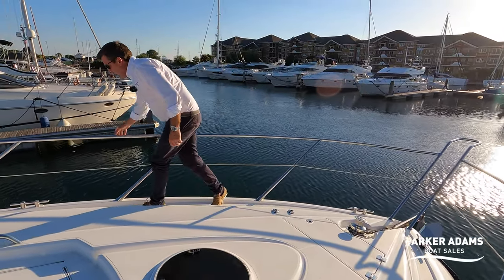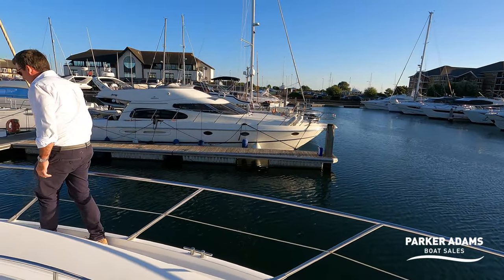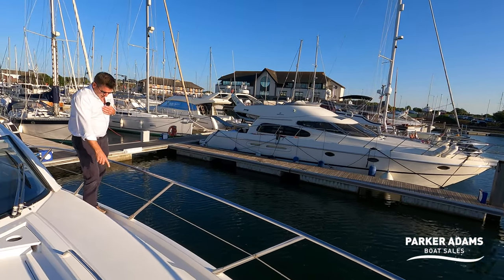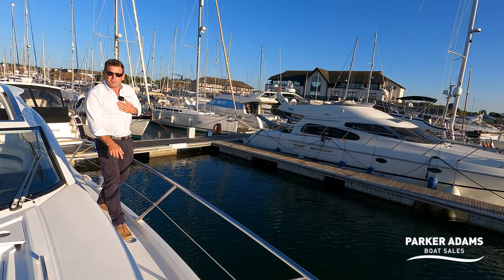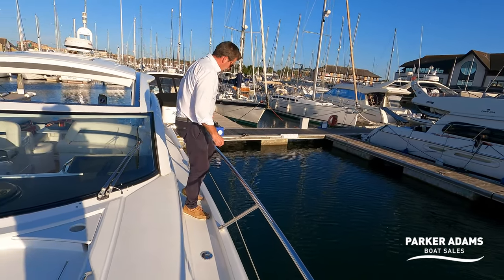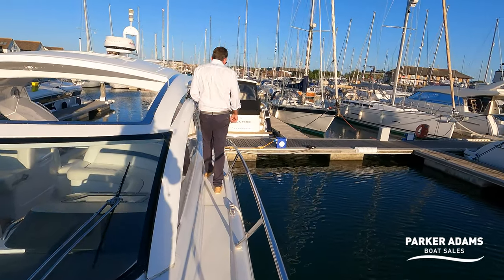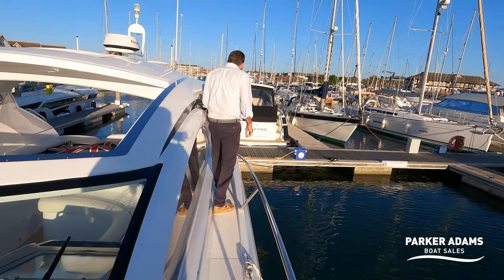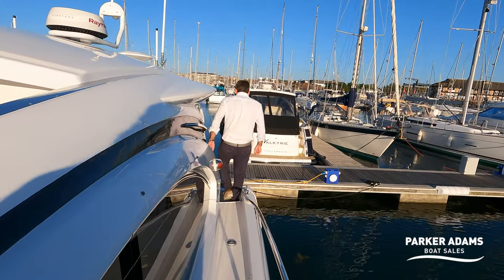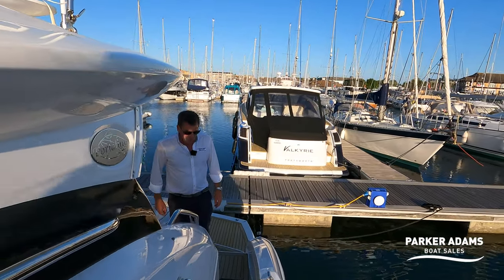The side rails are really nice and high and sturdy, and this side deck on the starboard side is just as wide. As you come around, there's another cap here — this one is for the waste, so for the black water. This boat has a holding tank, and the toilets are vacuum flush, so quiet flush and very easy to use. It goes into a holding tank which can then be pumped overboard or at a certified pump-out station.